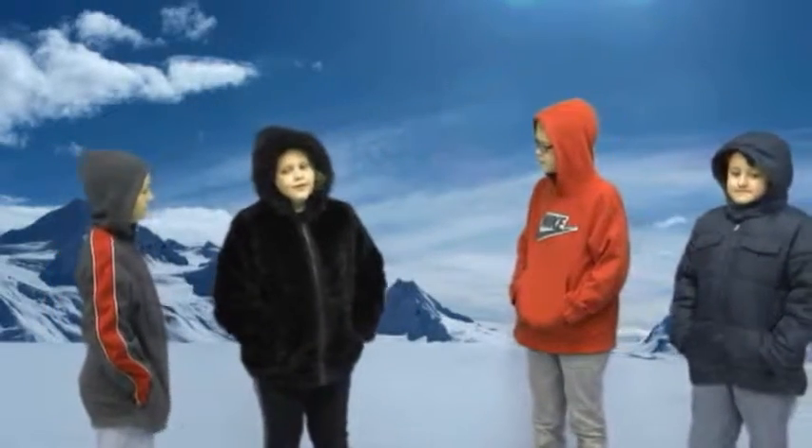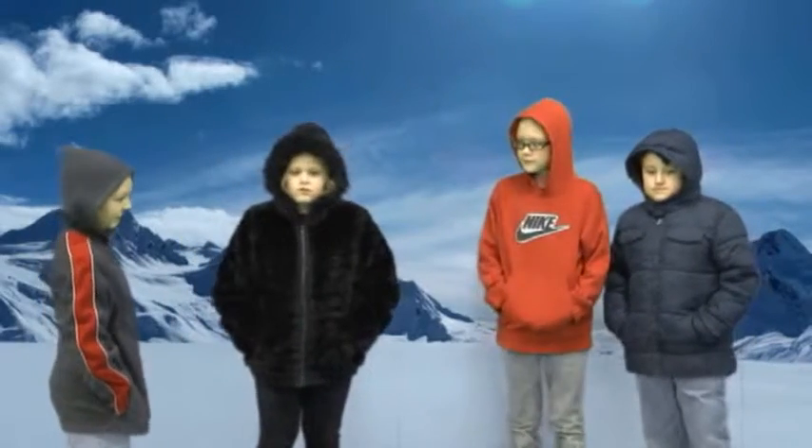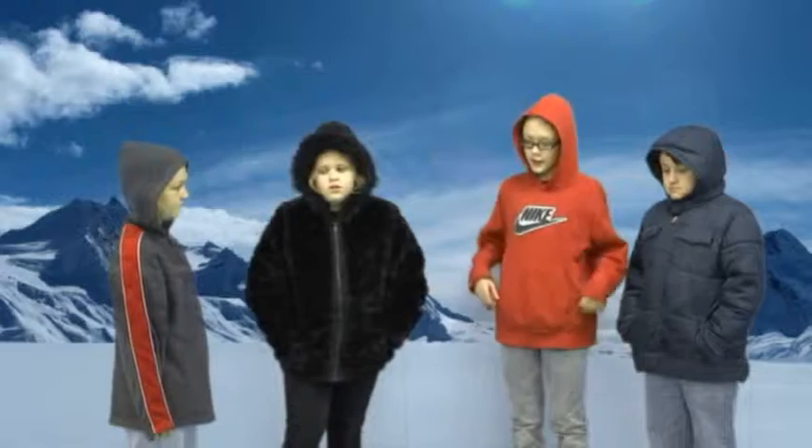Since Duncan doesn't know what we're doing, I guess Max will have to tell him. We are attracting polar bears by taking pictures for the University of Central Florida. Okay, I'll go with it.